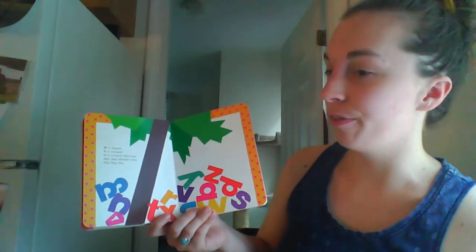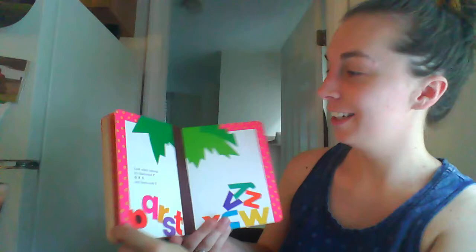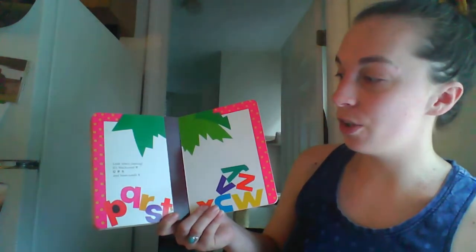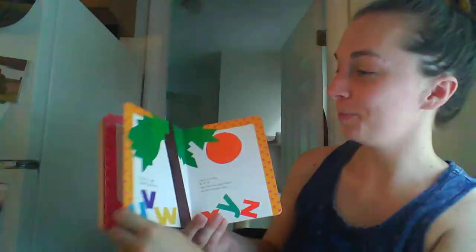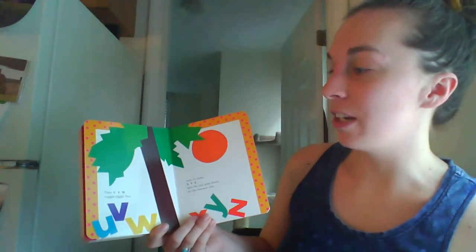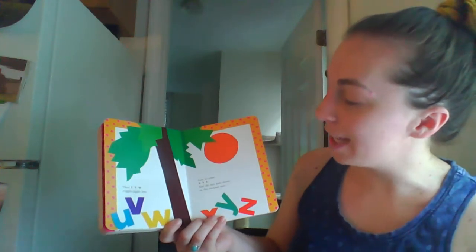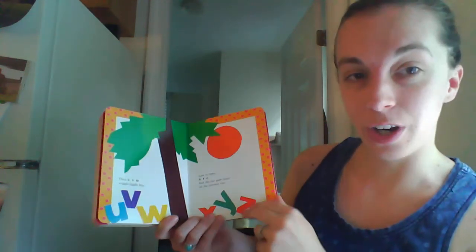Skit scat, scoodle doot, flip flop flea. Look who's coming — it's black-eyed P. Q, R, S and loose-tooth T. Then U, V, W, wiggle jiggle free. Last to come: X, Y, Z. And the sun goes down on the coconut tree.